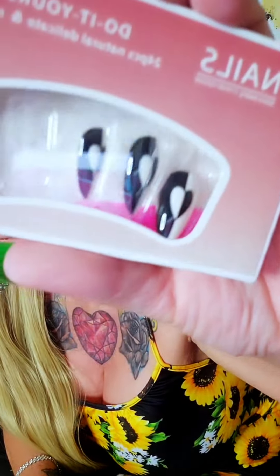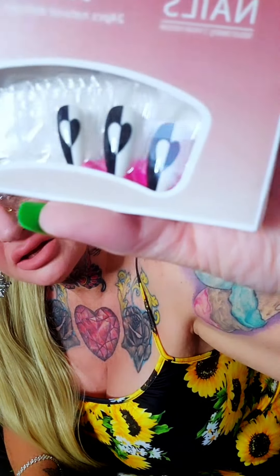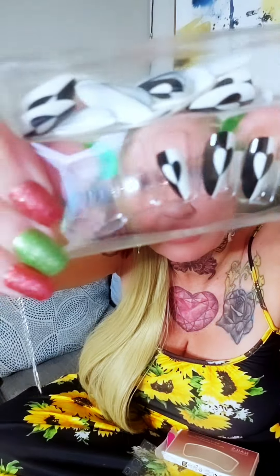We have another set of nails — do it yourself, 24 pieces. These were $2.68. They are like a stiletto shape.